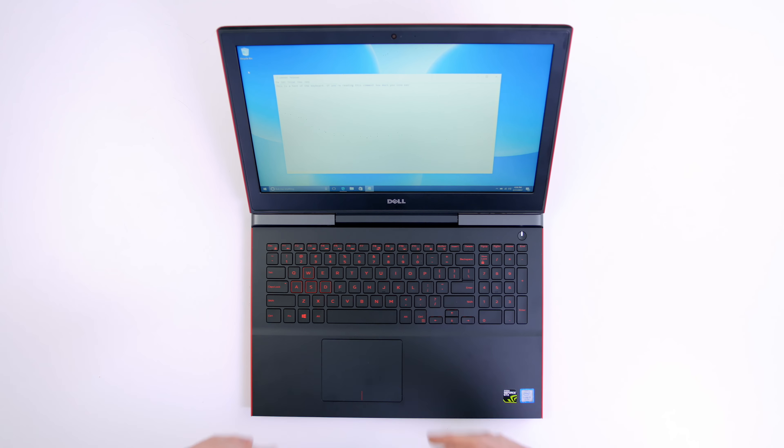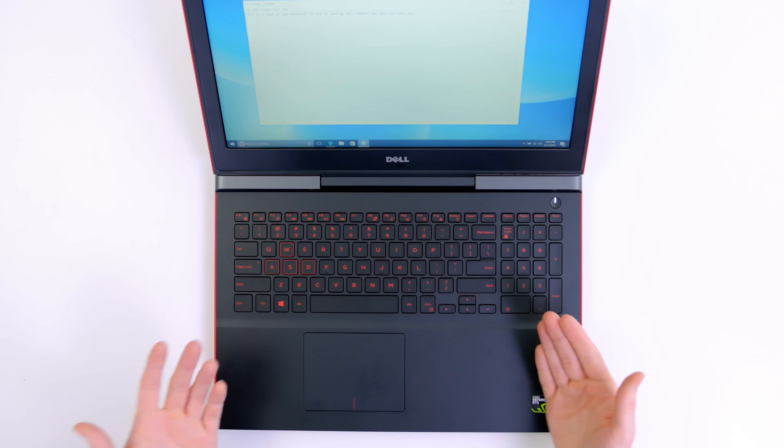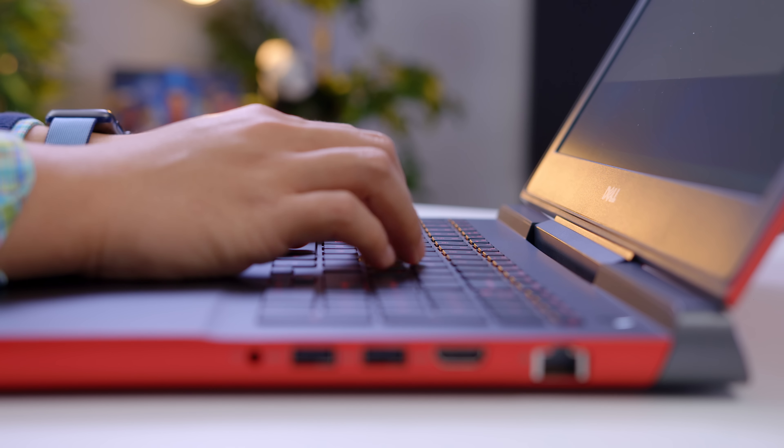The keyboard is decent. I would say it's a little bit on the mushy side of things, but the layout is nice. You do have a full number pad on the side, and it's also backlit. It might not be winning any awards, but it's completely usable. The webcam isn't too special — it's 720p, and while it does have dual microphones, the video quality just isn't that great. Fine for a quick video call, but not for much more than that.